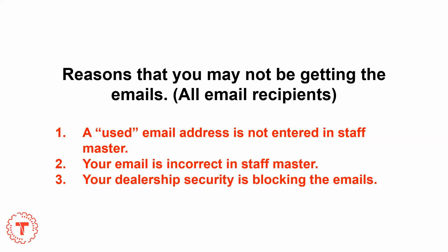Now you may be asking yourself, why haven't I received any of these emails? There are some reasons. First, a valid email address has not been entered into Staffmaster, or what we mean is that it's not frequently used. Second, your email is incorrect in Staffmaster. Or third, your dealership security may be blocking emails.